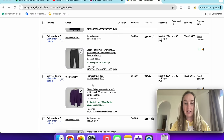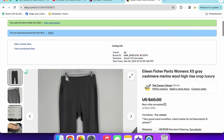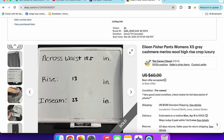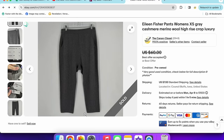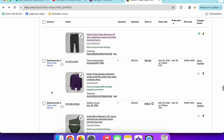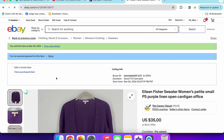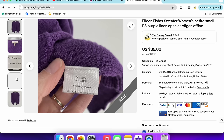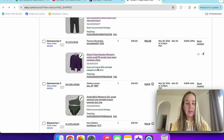A pair of Eileen Fisher pants in size extra small sold really quickly for $45. They were a cashmere-merino wool blend, high rise with pockets — felt almost like new, very soft, could work as loungewear. Then another Eileen Fisher — one of my favorite brands to sell — a purple petite small sweater, 100% linen, sold for $35 with a 20% off coupon. It was a shorter style but someone still wanted it.